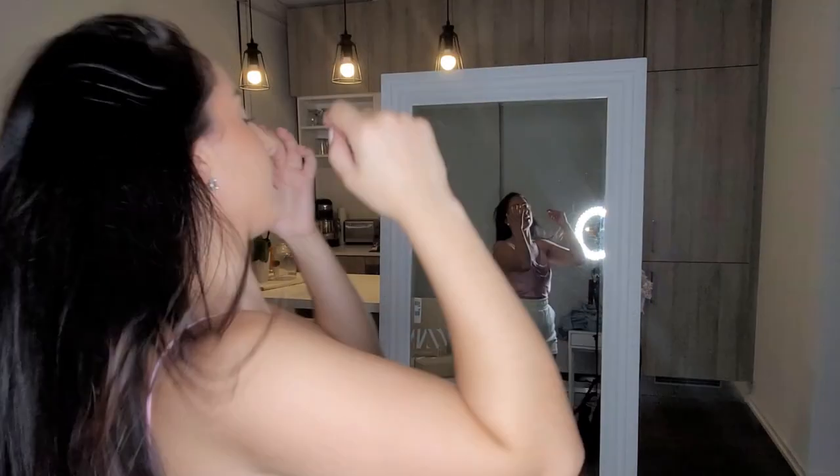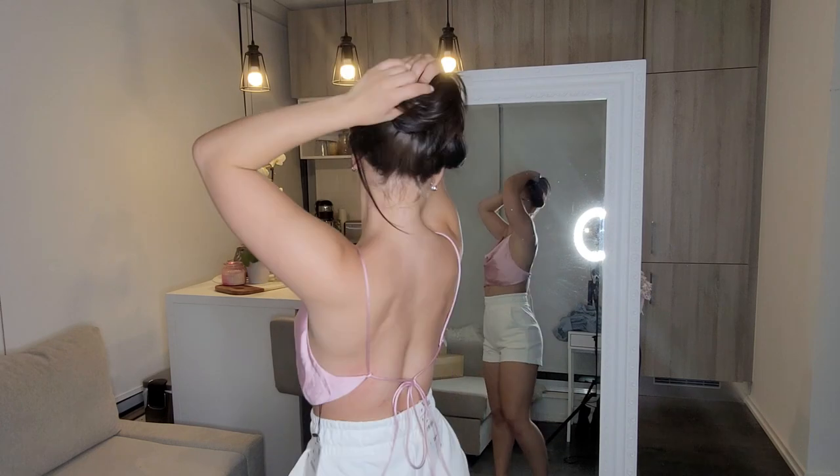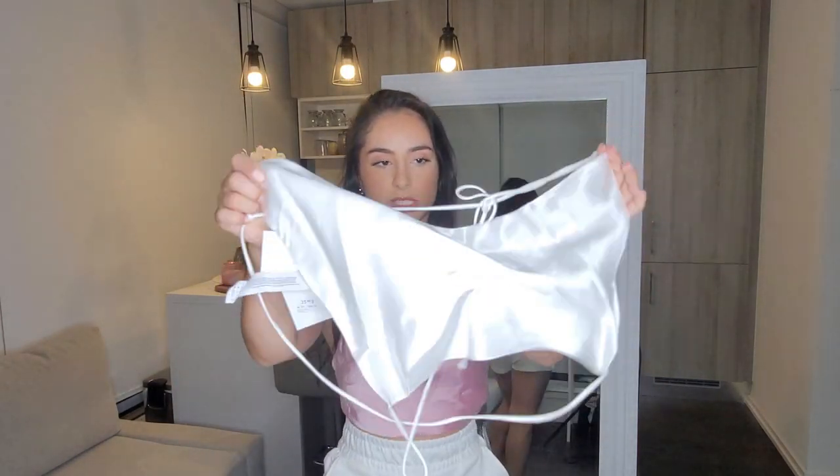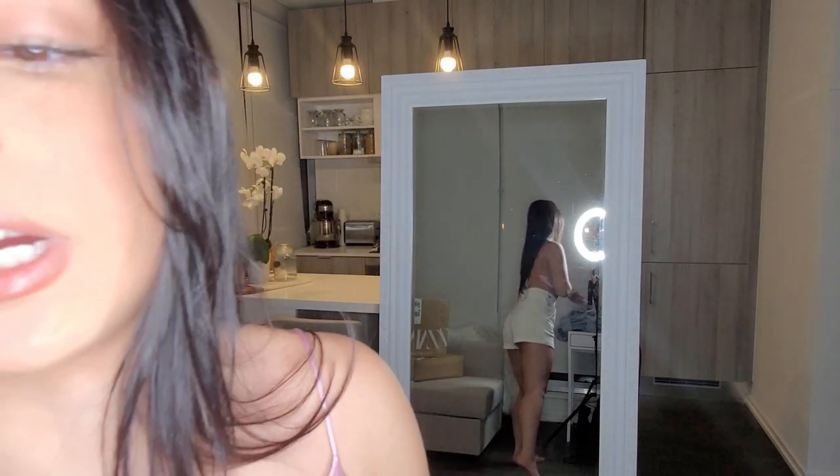Up next are two items I previewed in my last video. I got this silky finish top in pink — it's fully open at the back with two adjustable straps. I also got it in white. I got the white in a size extra small and the pink in a size medium because the other sizes were sold out, but on my frame they look pretty much the same.